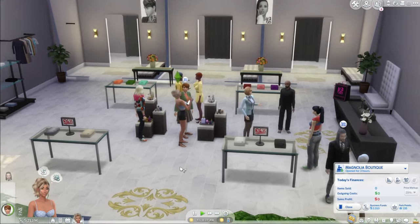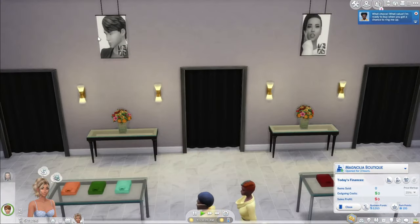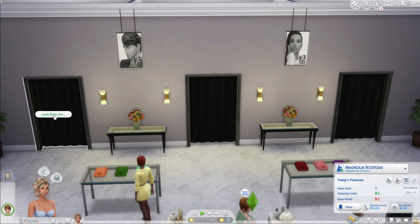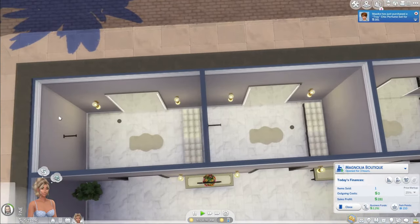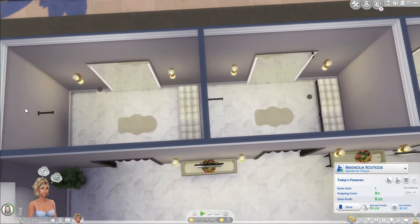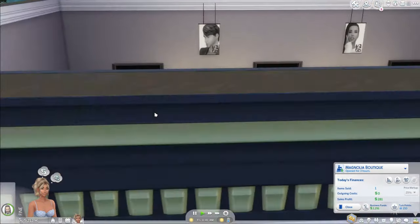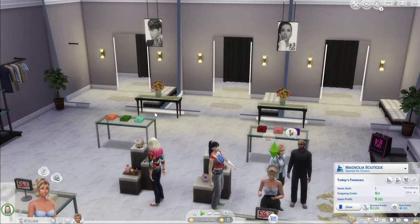We also get these posters back here, as well as these dressing room frames. Whenever you place these down, they automatically act as a door or a fitting room — that's basically how I create these little fitting rooms. There's also another wall hanger, and it also came with hangers.